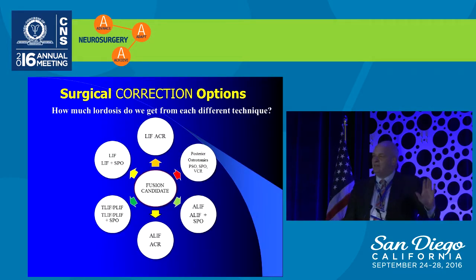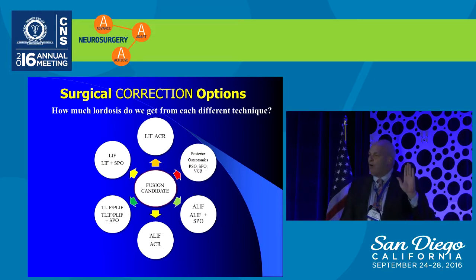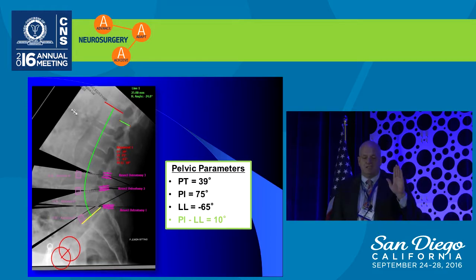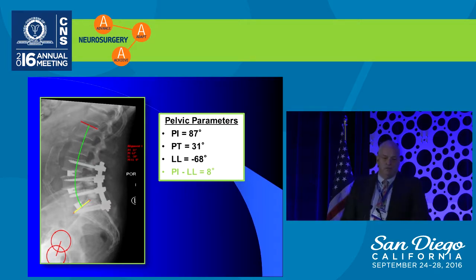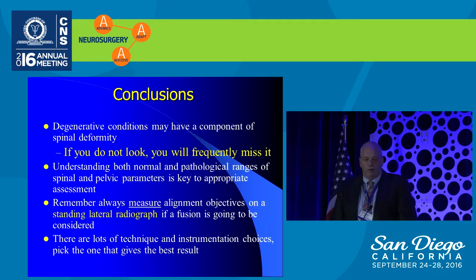How to achieve alignment involves many different techniques, and that's beyond the scope of this talk. But a patient who came with an MRI scan alone — when you see the standing lumbar x-ray — shows a lumbar lordosis–pelvic incidence mismatch of 45 degrees. This patient has a deformity and would have been the one in three who failed from decompressive surgery 20 years ago. In conclusion: degenerative conditions may have a component of spinal deformity. If you don't look, you won't recognize it. Understand the parameters, measure alignment preoperatively, and there are many techniques that can give you a good result.